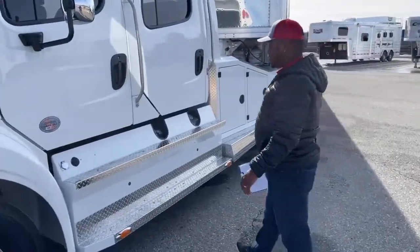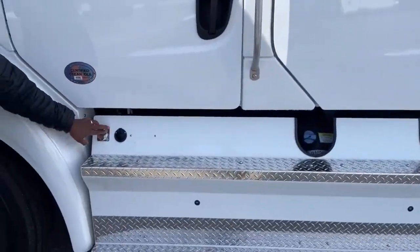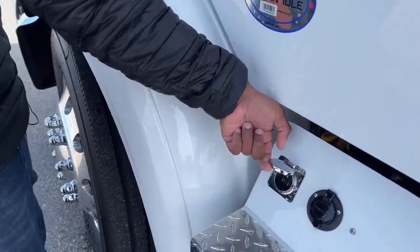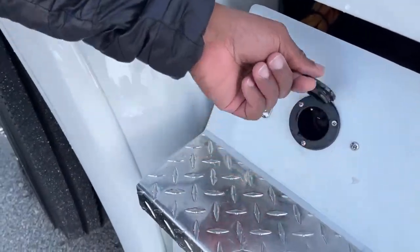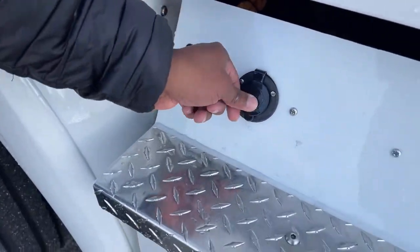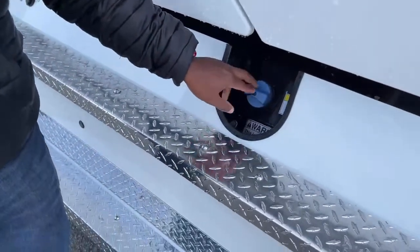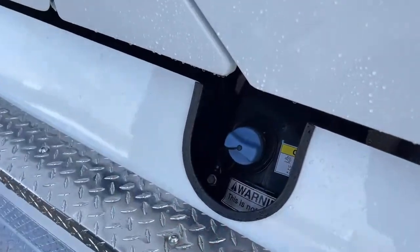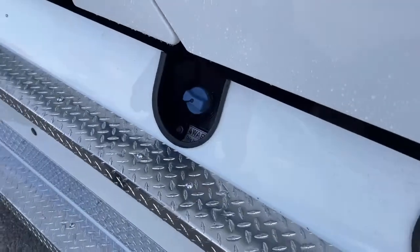Looking at the diamond-plate stairs here, this chrome connection is our engine block heater. Right next to it is our trickle charger for our batteries. Coming down here, we have our DEF system — diesel exhaust fluid. On our 112s it does come with a 13-gallon DEF tank.